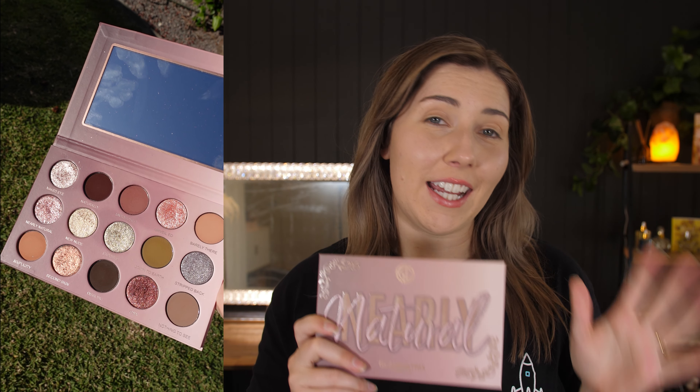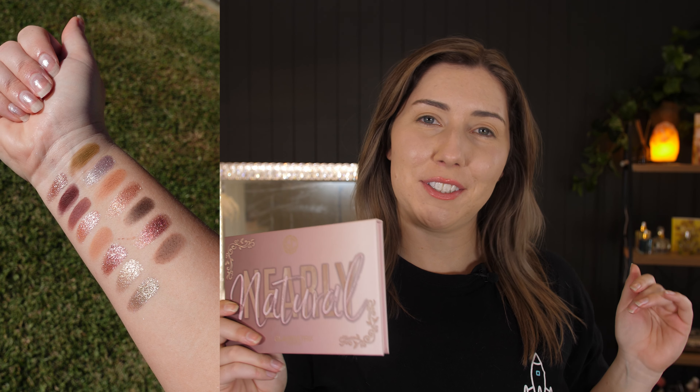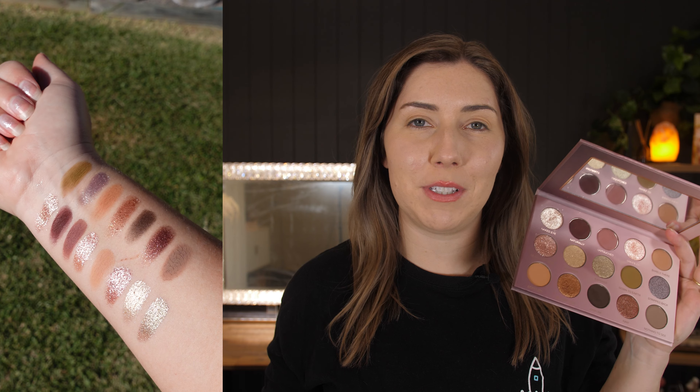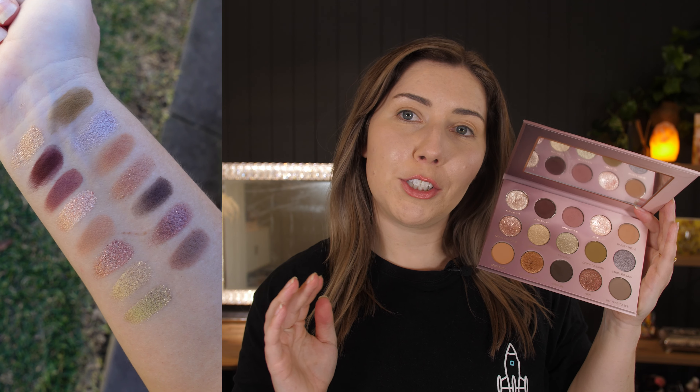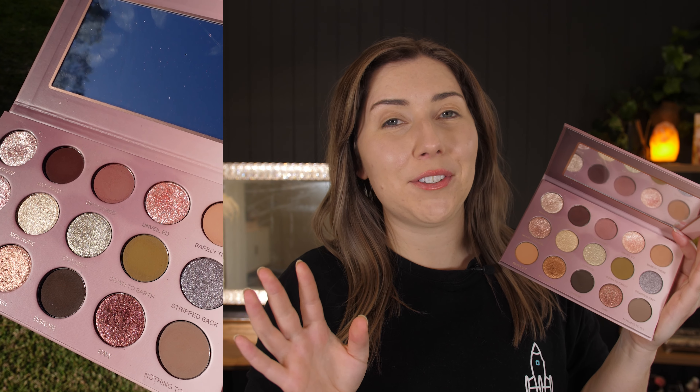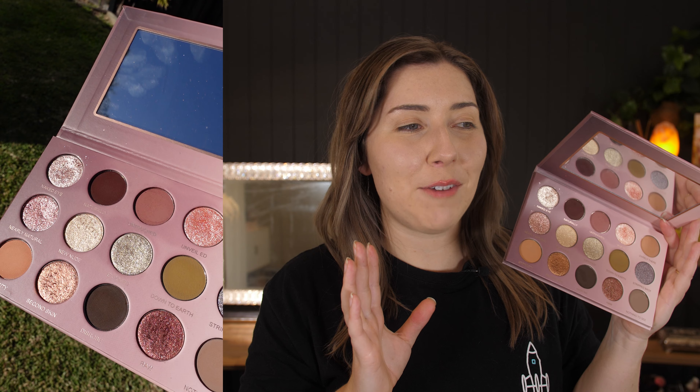This was my number one favorite eyeshadow palette of last year and even now, it still continues to take my breath away. This is the Glaminatrix Cosmetics Nelly Natural Eyeshadow Palette and inside of it, we have seven mattes and eight of the most beautiful shimmers I've ever seen in my entire life. I would describe this palette as an elevated and glam take on neutrals. I used this palette on my wedding day and my eyelids were sparkling for the whole night. So I'm going to be interested to see if this palette continues to be my number one for this year as well.